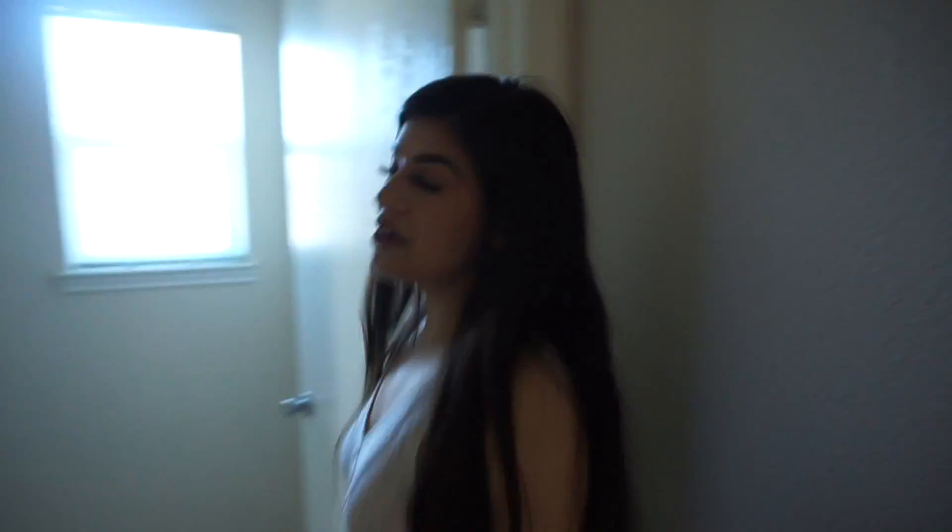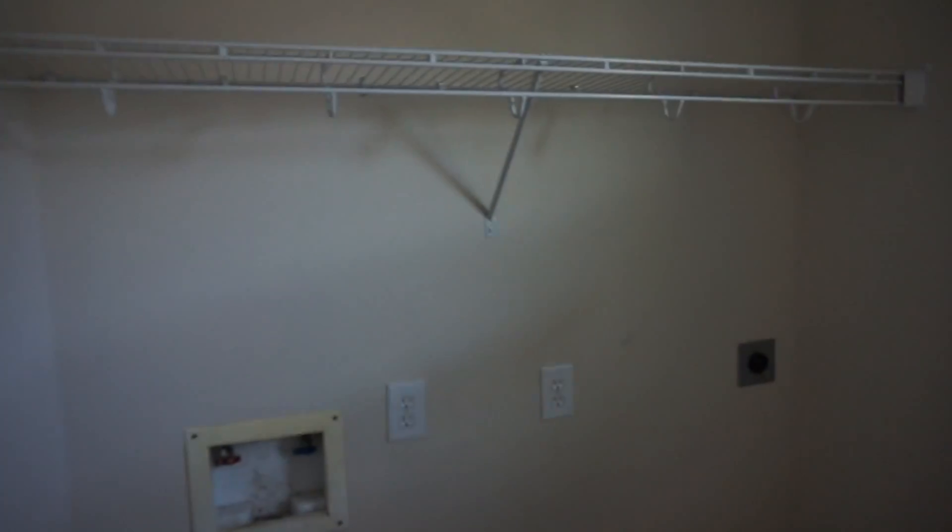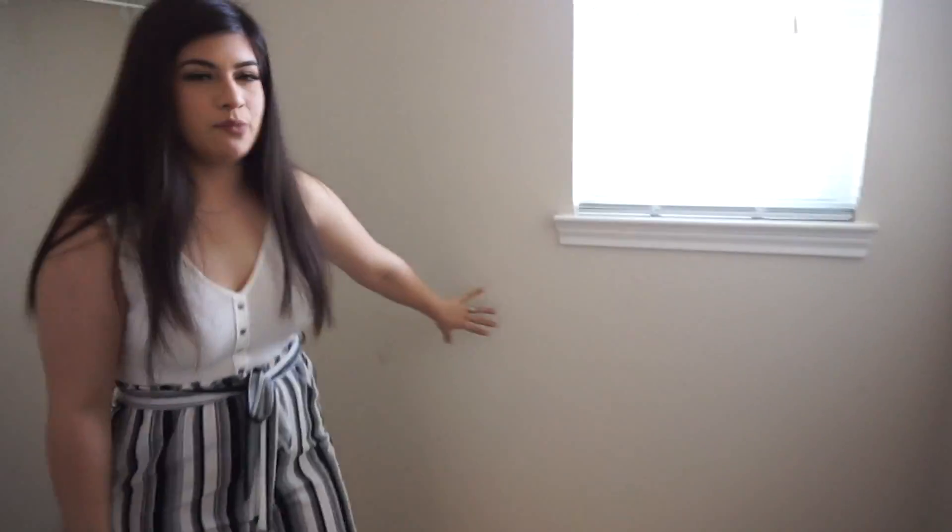We're also going to update the bathroom and kitchen and paint the house a different color — you'll see that in our updated house tour. Over here we have the laundry area — the washer and dryer are coming tomorrow. I really like it because it's very spacious; there's enough room next to the washer and dryer to put a shelf for detergent and stuff.